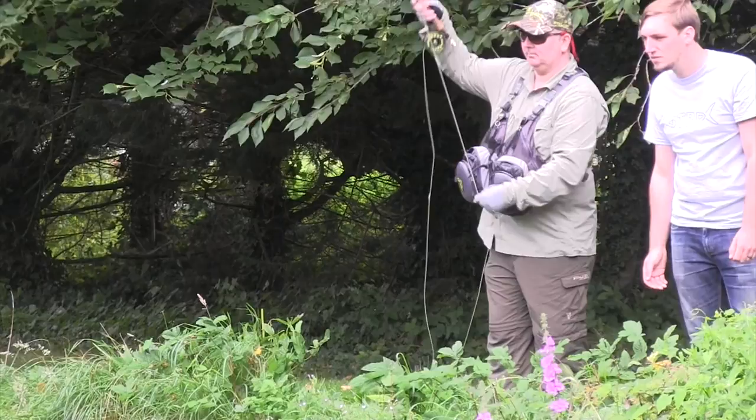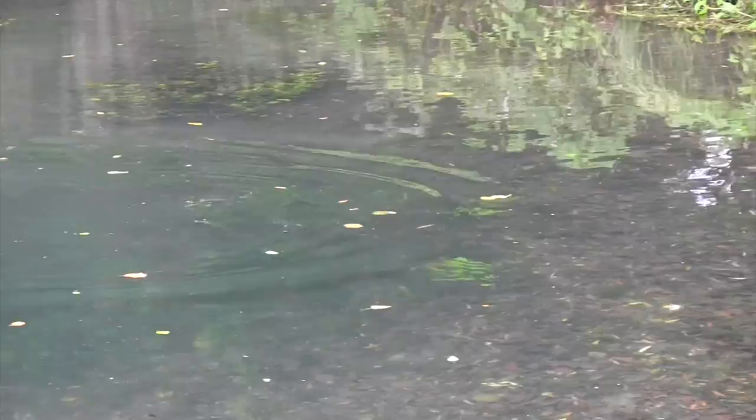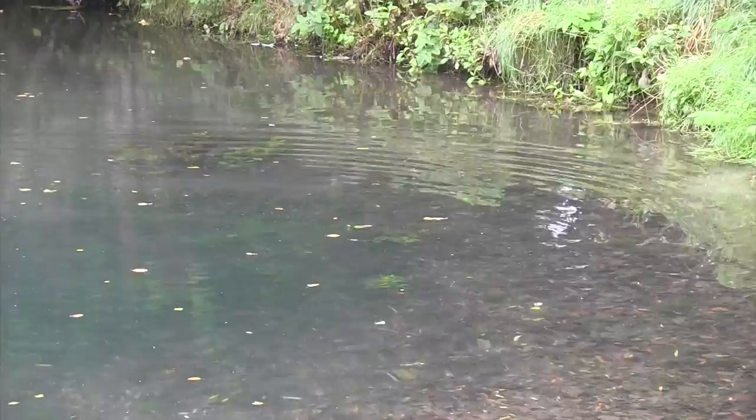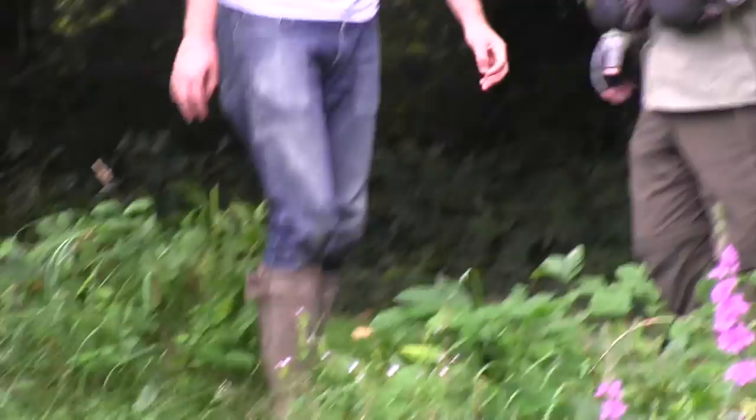There we go - brilliant! We were watching the fly and he was having a little munch on it. It's a bonnie little fish. Beautiful wild brown trout - and he's popping back and swimming away happily. What a rewarding feeling when it finally comes up and takes the dry fly. Good choice of flies, well done!